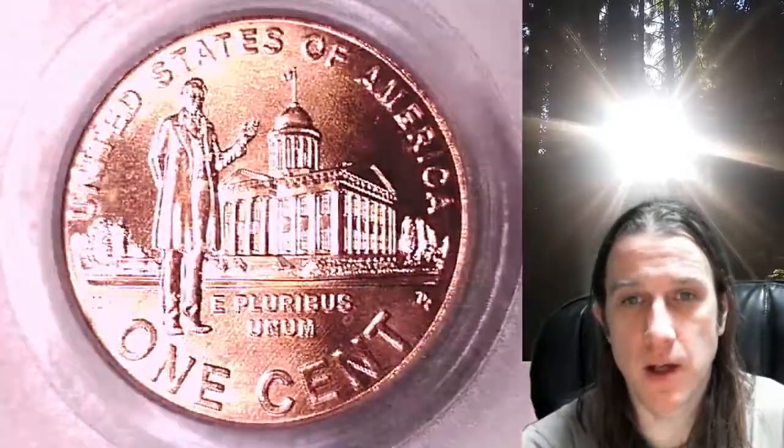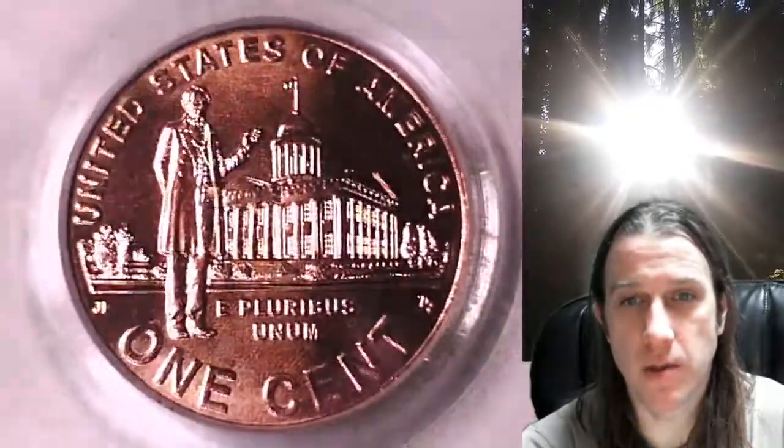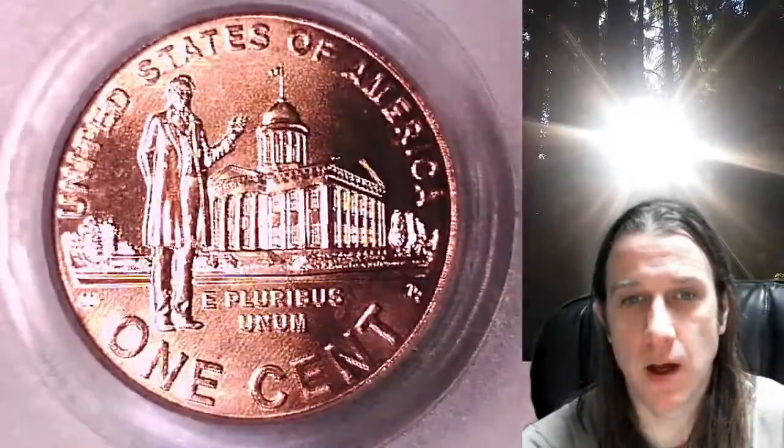Here we can see on the front of the slab it features the Professional Years of Lincoln, and then we can take a look at Lincoln on the obverse of the coin featured on the reverse of the slab.